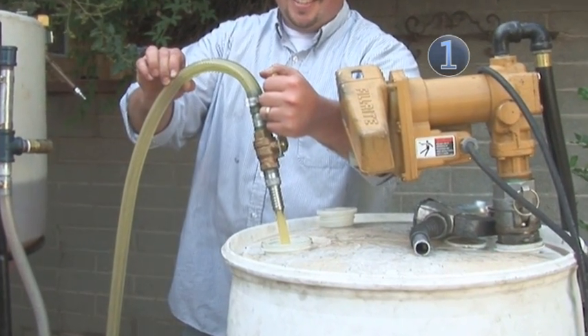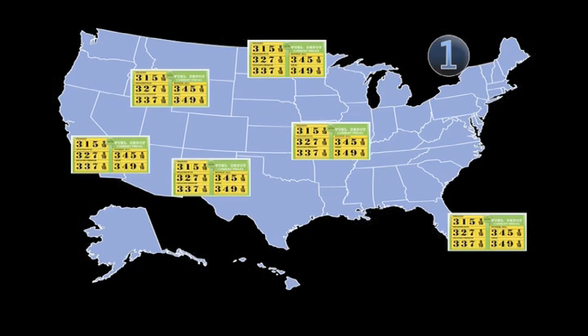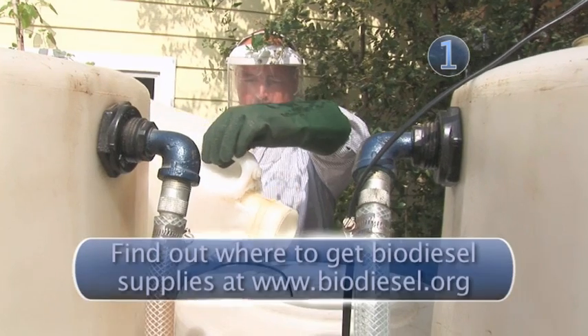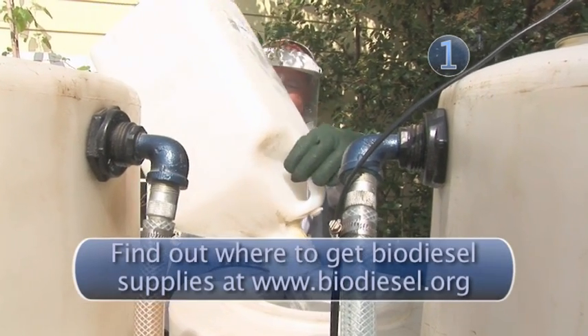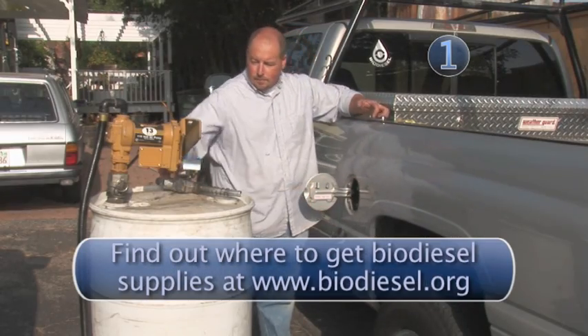Biodiesel is an all-natural, non-toxic, and inexpensive fuel source. You can buy it at select gas stations around the country, or you can jump online and find all the equipment and ingredients necessary to make your own biodiesel right in the comfort of your own backyard.